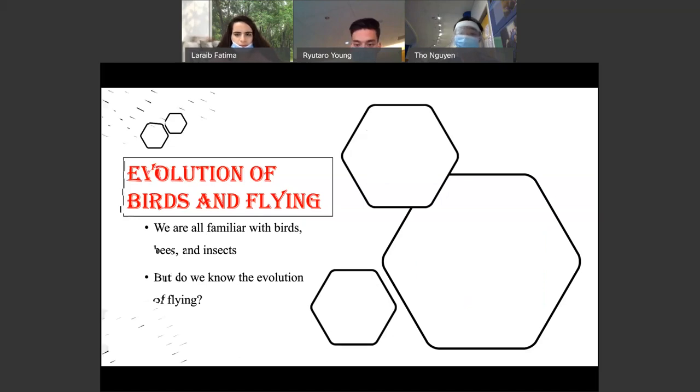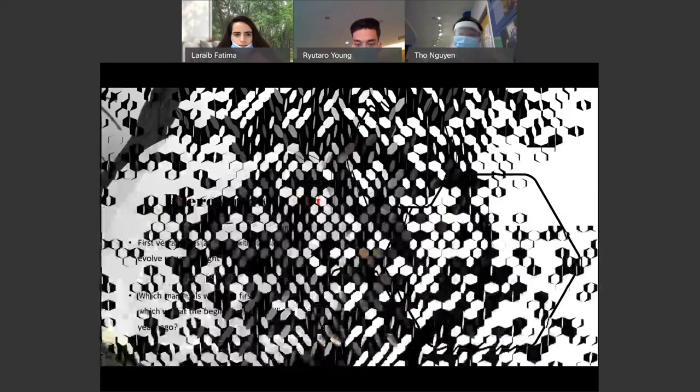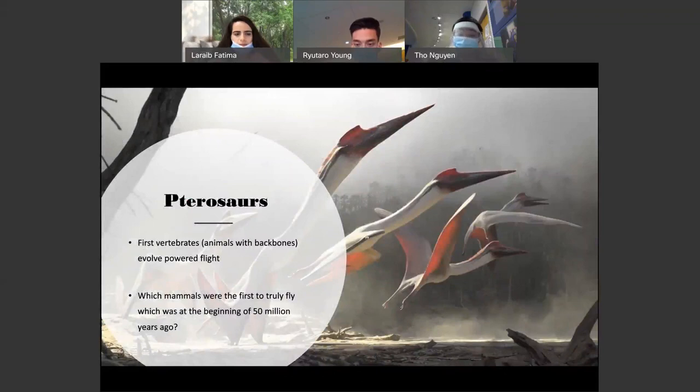So this is the pterosaur. They're the first vertebrates — which means animals with backbones — that evolved powered flight. I have a question for y'all: which mammals were the first to truly fly, beginning about 50 million years ago? And it is bats. Next slide.